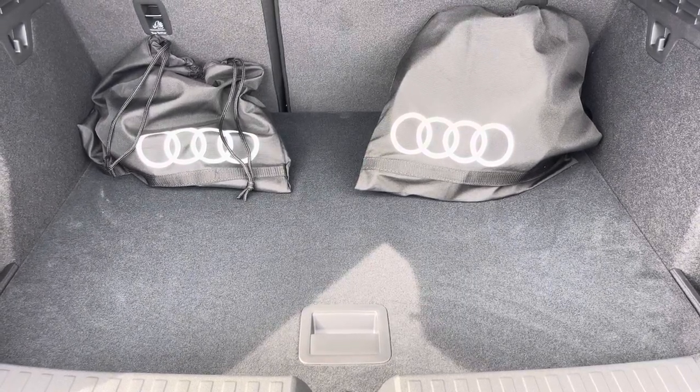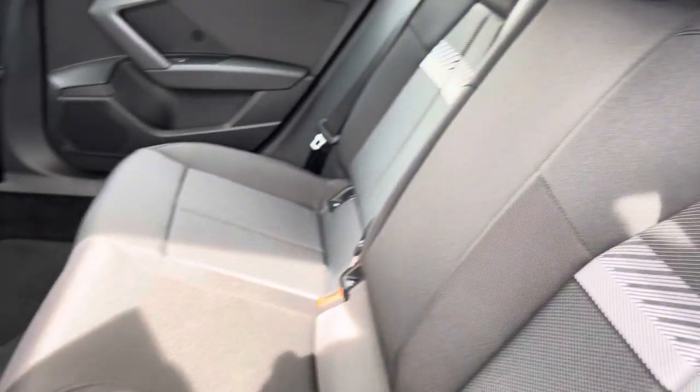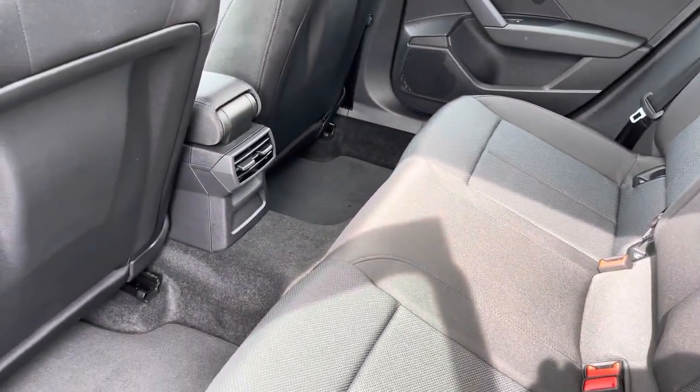Moving into the rear interior now, here we can see we can fit up to three passengers with two ISOFIX points and plenty of legroom available also.